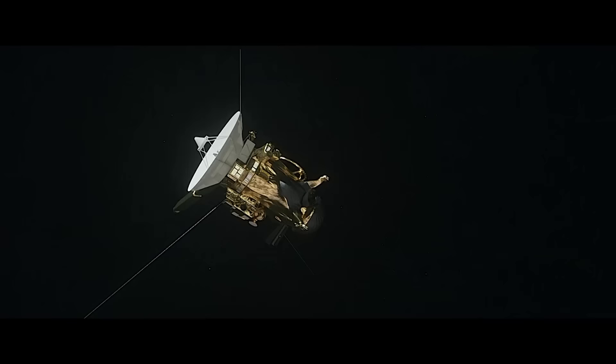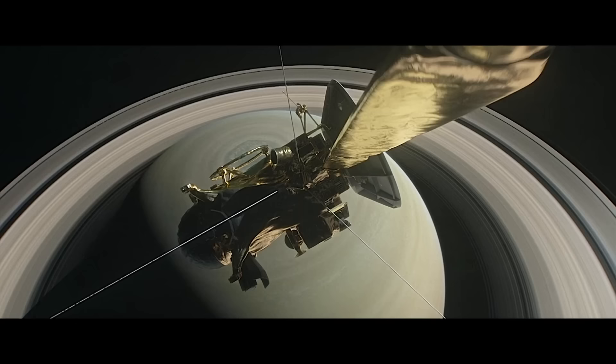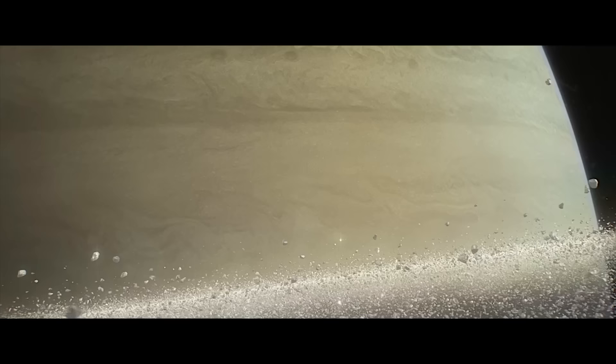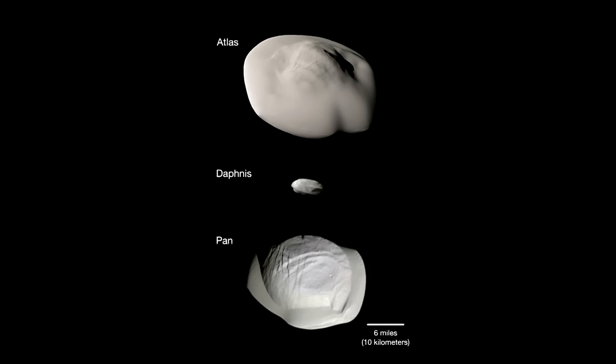This spacecraft has been an absolute trooper, surviving and performing in the harsh environment of space, and personally I will be sad to see it go. The legacy of Cassini will be felt for years to come, as scientists are able to trawl over the huge amount of data Cassini has collected during its mission. During the final part of Cassini's voyage, called the grand finale, it has been able to approach the planet closer than ever before, darting in between the rings. But what has it seen? Has this unique perspective shown anything we've never seen before?